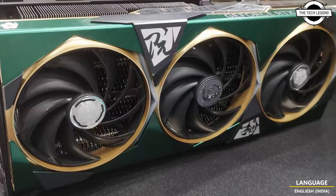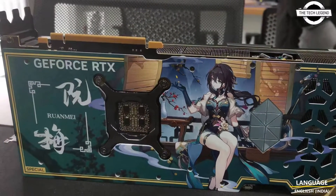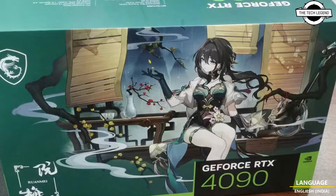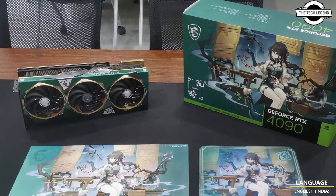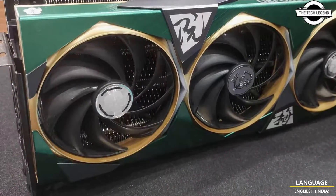So friend, MSI is developing a specialized version of the RTX 1490 Supreme Graphics Processing Unit titled the Ruan Mii Edition. The design is inspired by the character Ruan Mii from the game Honkai: Star Rail, who is depicted as a distinguished scholar in the field of biological science.